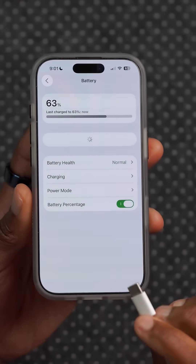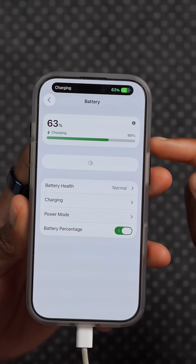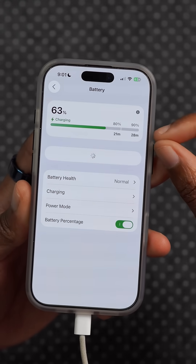Battery intelligence has also been updated. When you connect your device to a charger, it now is quicker to respond and tell you how fast it's going to accomplish your set limit charging level.